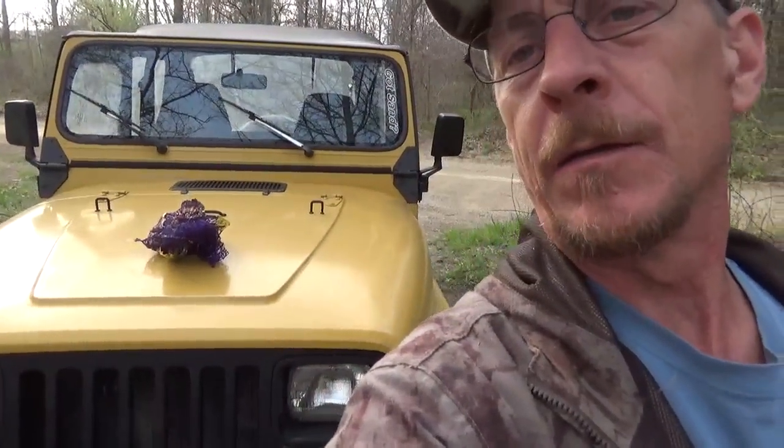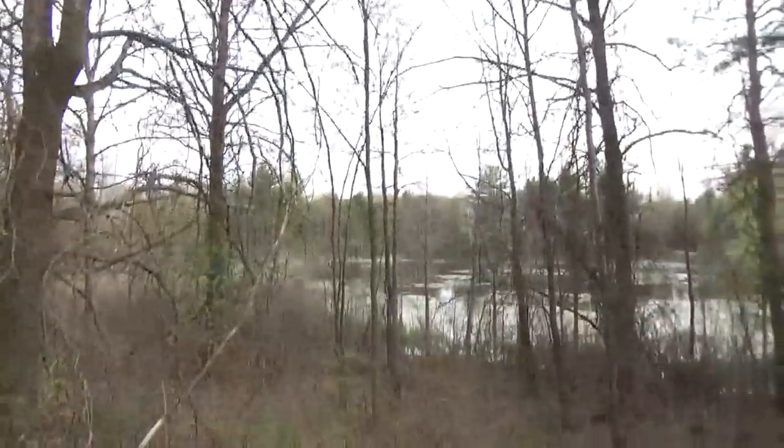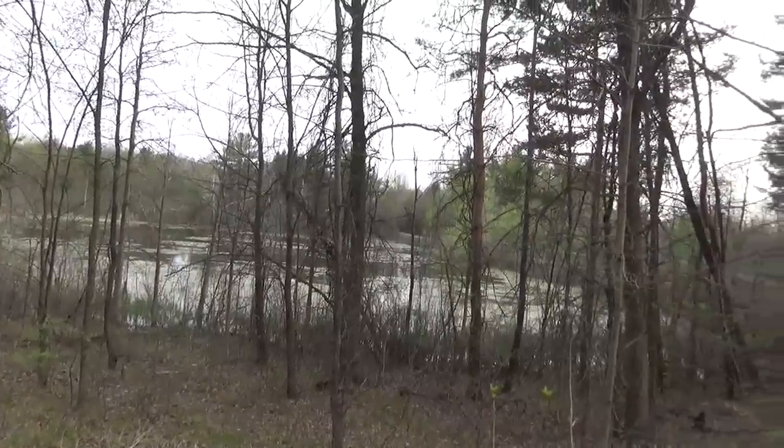Hey everybody, I'm out in the woods today. I brought my Jeep, my new one. I got my potato sack mesh bag — we're gonna go out and do a little mushroom hunting, see if we have any success. I'll look for asparagus also. Hope you enjoy. I'll show you if I find anything; if not, it'll be pretty boring and I'll probably hit delete.